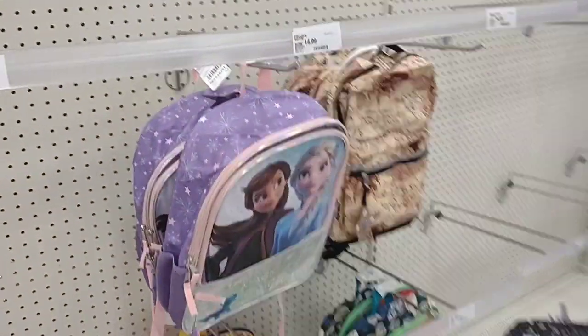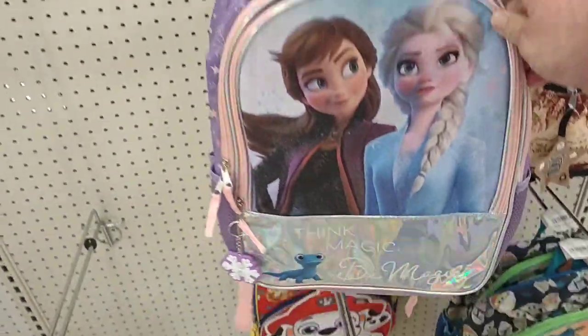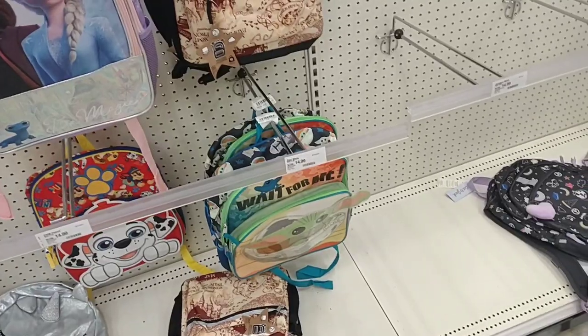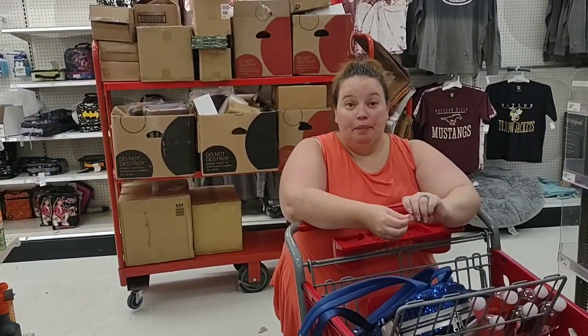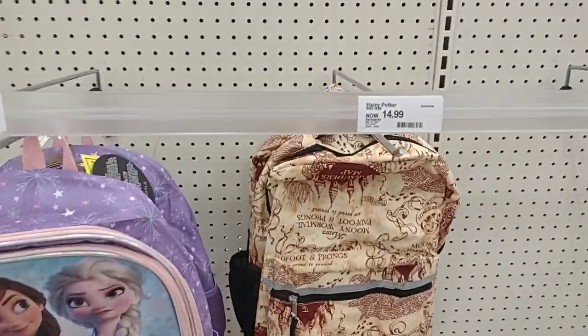Some backpacks here are $25, but they also have character ones. The Anna and Elsa one is only $15 — a Disney product for under $20. $14.99 for that backpack is a good deal. They've also got Grogu for $14.99. And there's a Harry Potter Marauder's Map backpack — the map that shows you where everyone is in the castle — and that one is also $14.99.